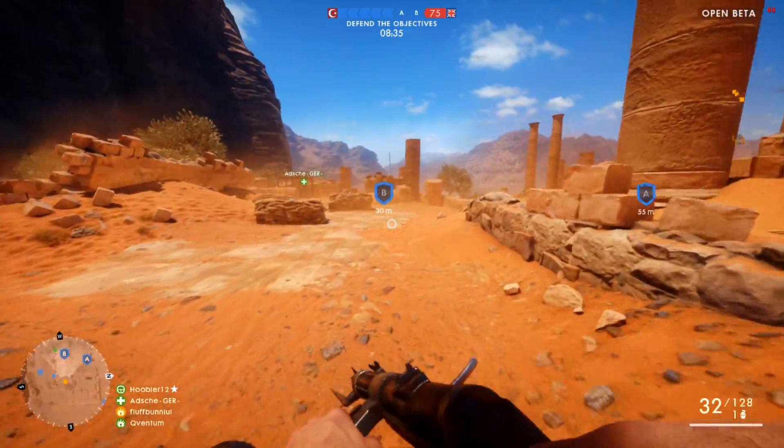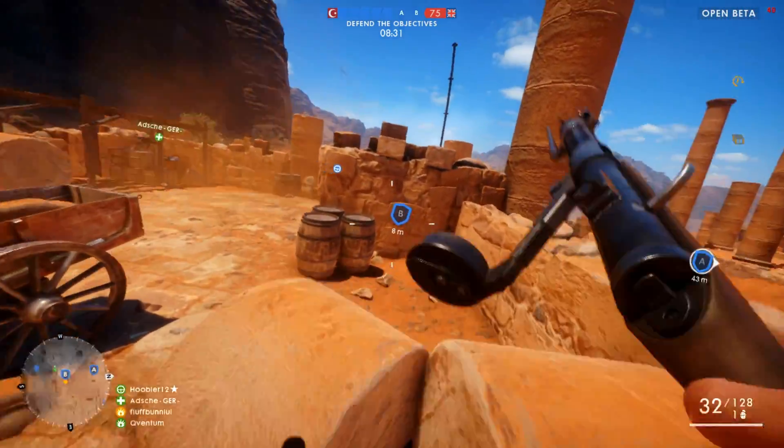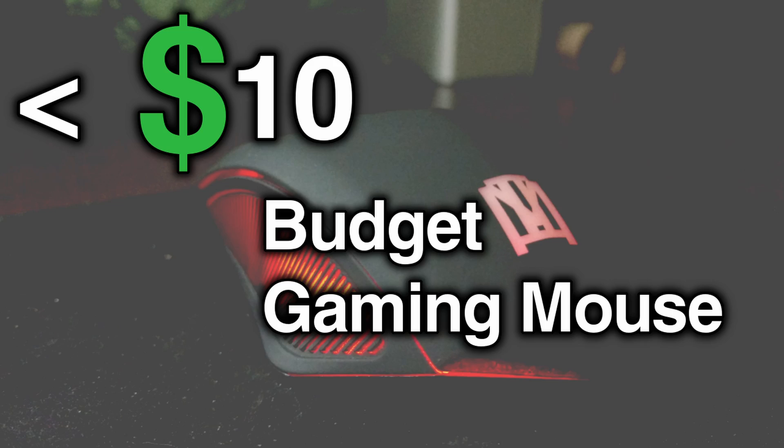Hey, what's going on everyone? Today we have another APU video. It's officially competing with an i5 now. Real quick, I'm hosting a giveaway for Rust and City Skylines and a budget gaming mouse — links are in the description.